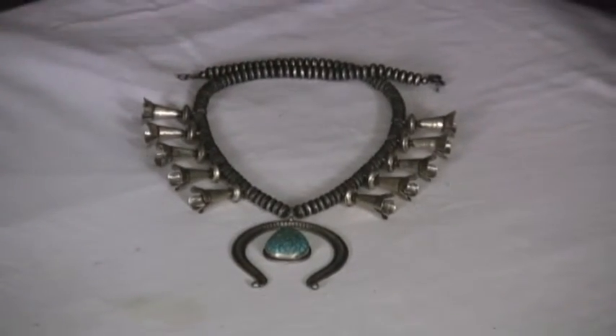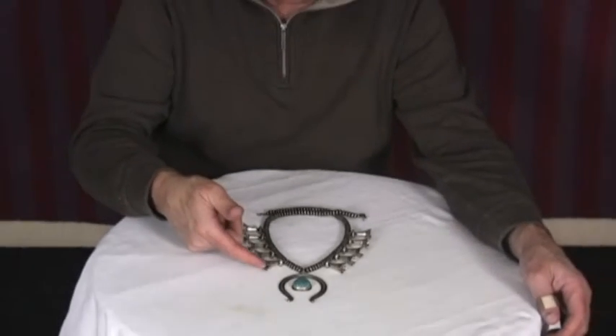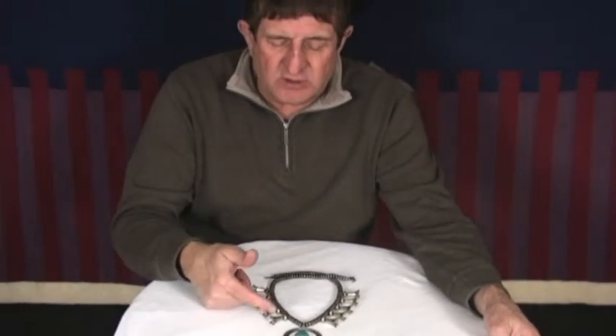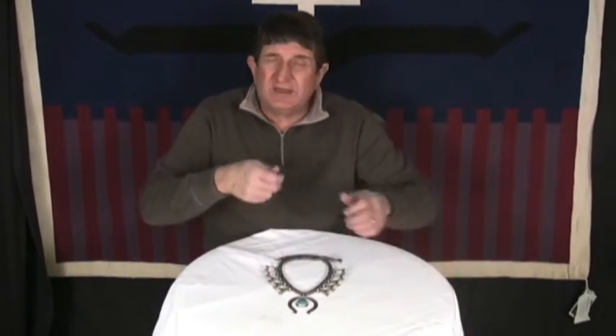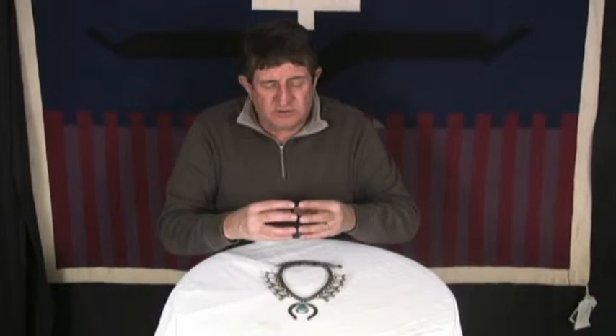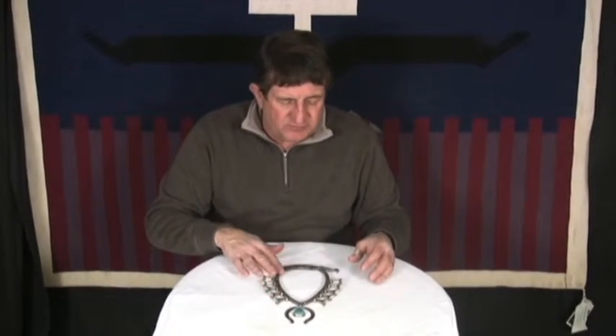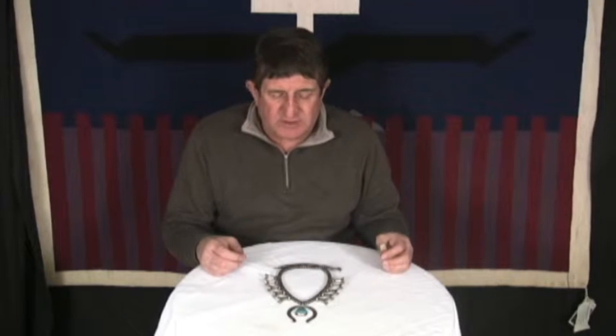Everything is hand fabricated — from the stamp work, the fashioning, the squash blossoms here are all completely handmade. The beads are hand-dapped on two sides where you dap one side and then the other and solder them together. They're finished beautifully. He's done an antiquing on the piece, which in my opinion gives it more flavor, more appeal.